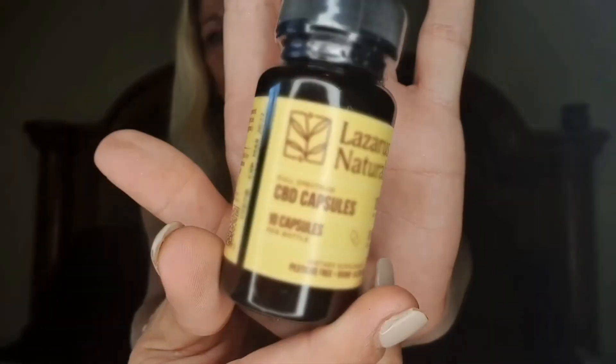Then we have Lazarus Naturals — 100 milligrams CBD total, 10 capsules each at 10 milligrams of CBD. These are full spectrum capsules.